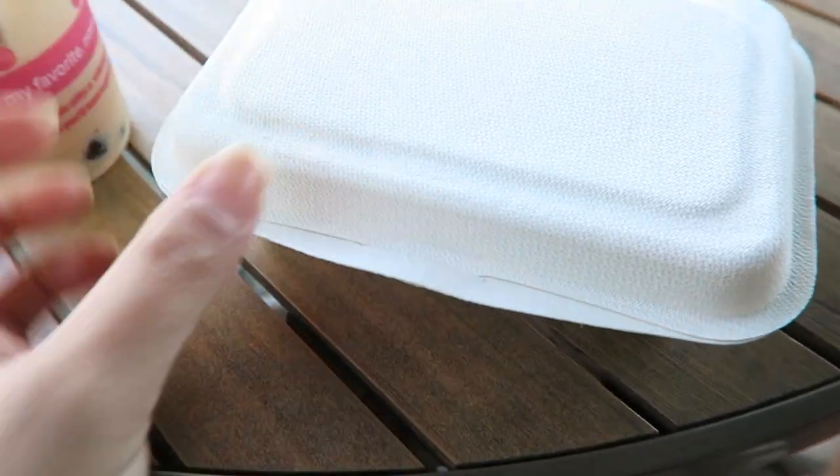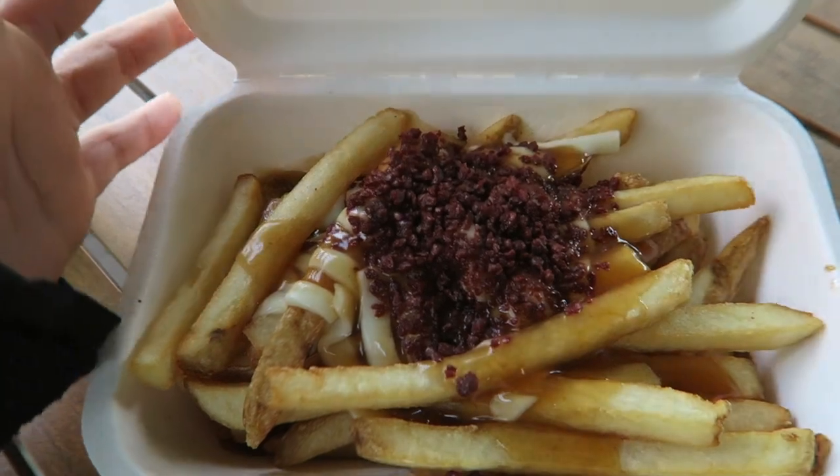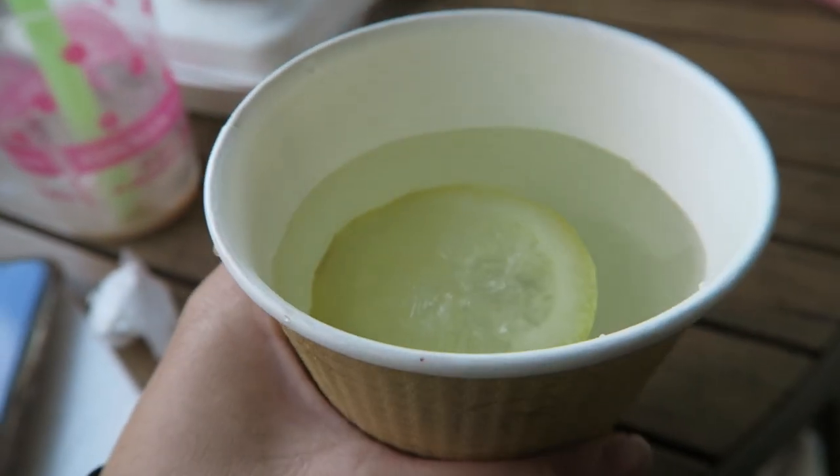So this is my order — bacon baked poutine! This is my first time trying it out. Let's see if it's good... It's good! I'm also drinking hot lemon tea!